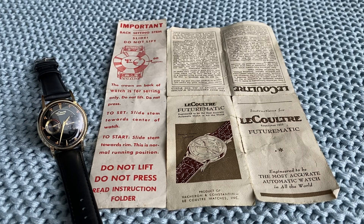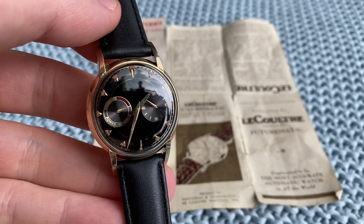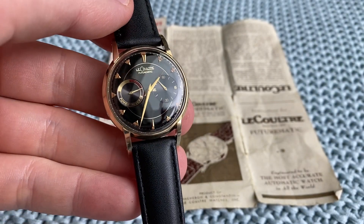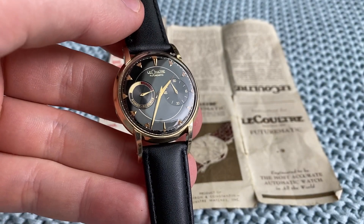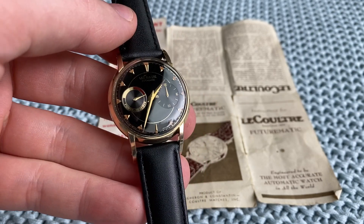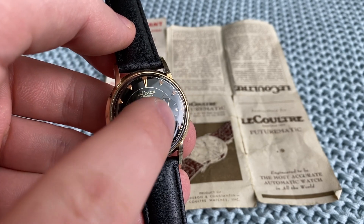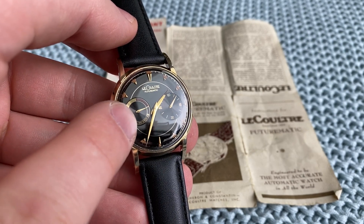Hello and welcome. This is a Jaeger-LeCoultre Futurematic, which is one of my favorite watches to collect because it is so insanely beautiful. It's a very futuristic design from the 1950s, and on the dial you've got the hour hand, the minute hand, the running seconds, and here is the power reserve.